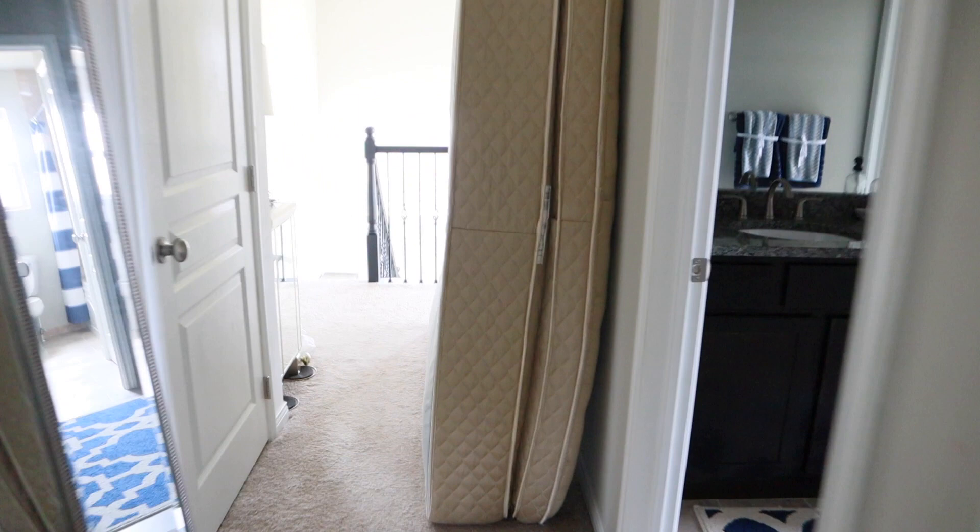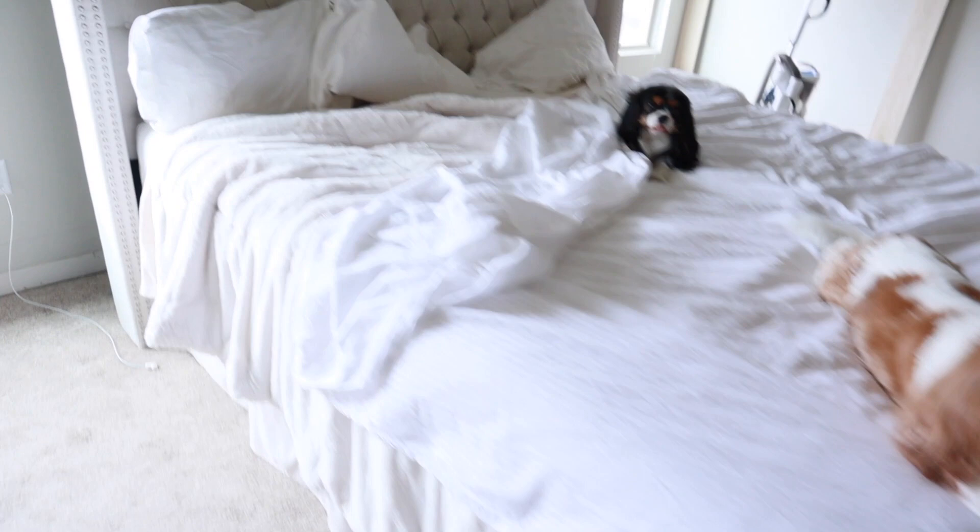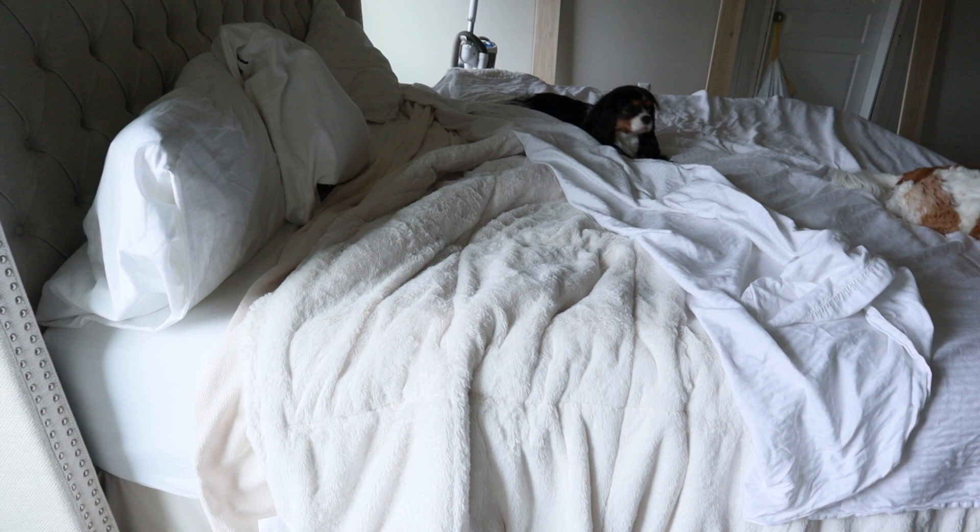Look at how mammoth our old mattress is — it's a good 17 inches deep, which would drive me nuts when changing the sheets because it was always hard to find sheets to fit it. We were waking up with aches and pains on a regular basis, so we knew we had to change it. We ended up buying a memory foam mattress from Sam's Club — it's the Serta gel foam, a 12-inch mattress.